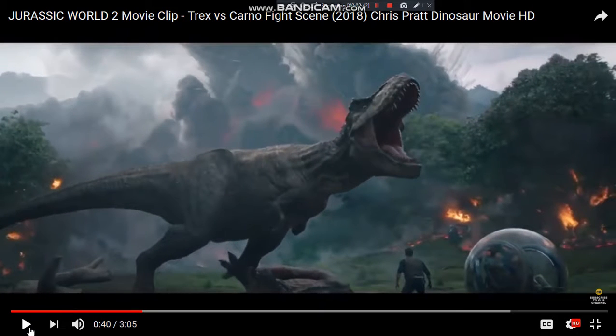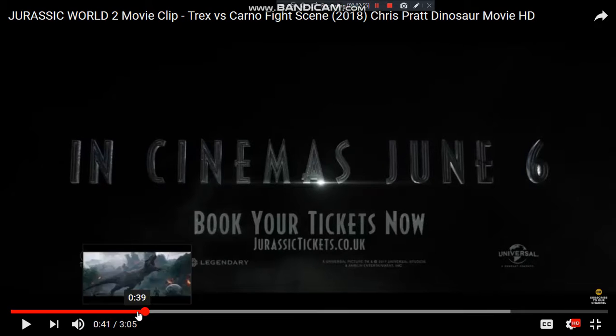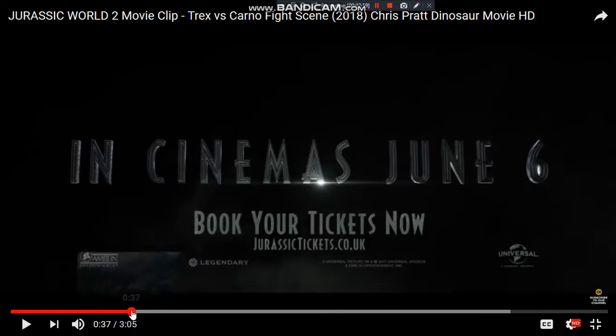We've seen that scene already. You can see the fire and you can see the volcano starting to really blow in the background. That was June 6th — I really wish we were getting it June 6th in America, but we're not. Unless they change it. I hope they change it, but they probably won't.